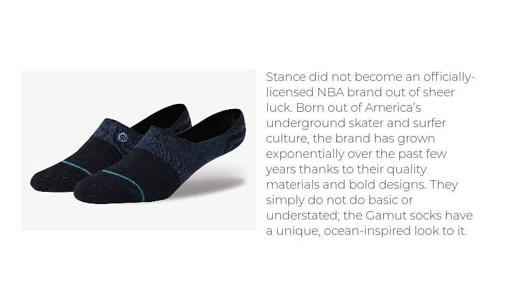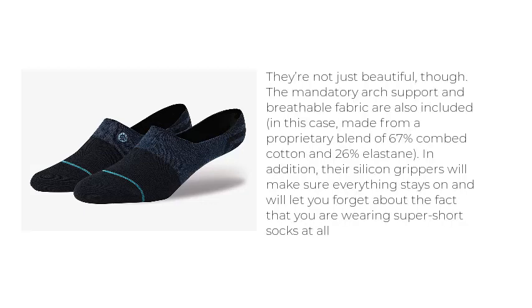They simply do not do basic or understated — the Gamut socks have a unique, ocean-inspired look. They're not just beautiful, though. The mandatory arch support and breathable fabric are also included, made from a proprietary blend of 67% combed cotton and 26% elastin. In addition, their silicone grippers will make sure everything stays on and will let you forget about the fact that you are wearing super short socks at all.